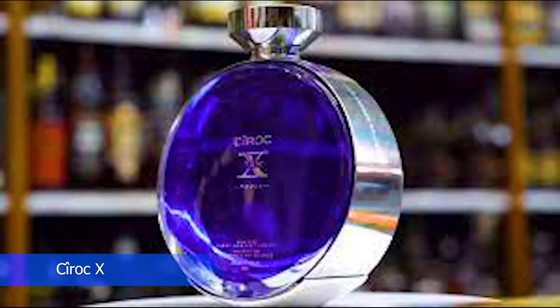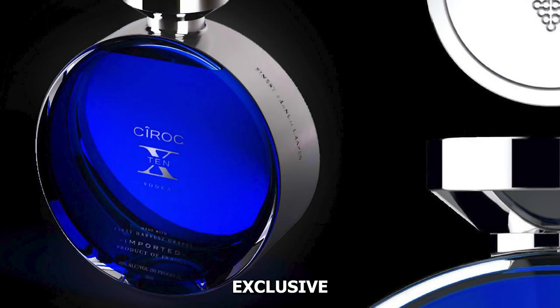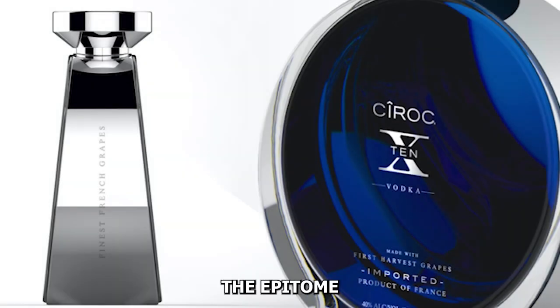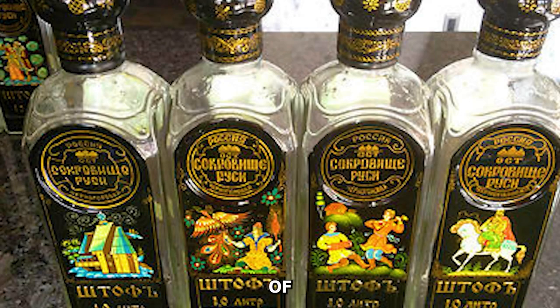Number nine: Cîroc X. Cîroc X stands as an exclusive expression within the Cîroc brand, distilled from French grapes and finished in a copper pot still, epitomizing luxury. The golden bottle and limited availability make it a sought-after choice for those seeking the epitome of premium vodka.